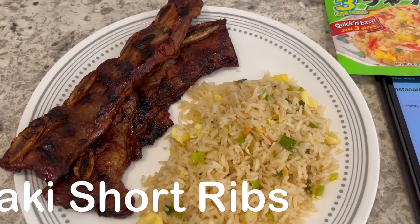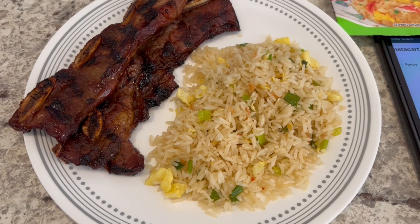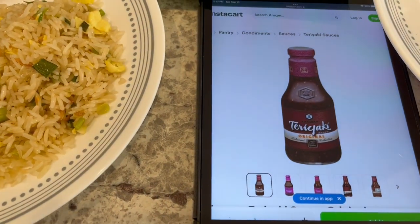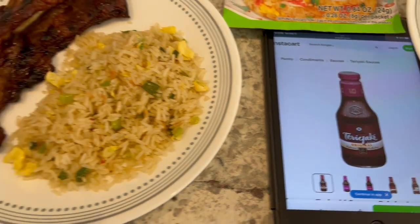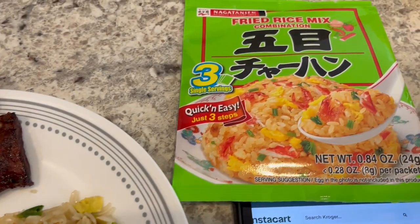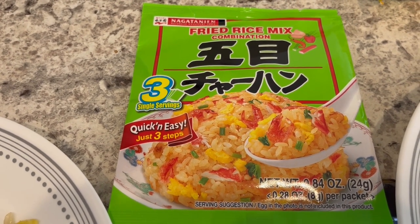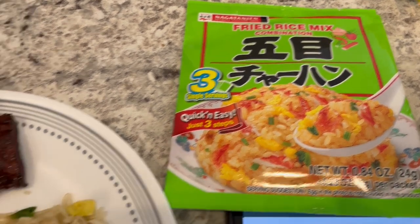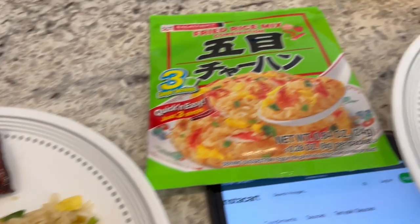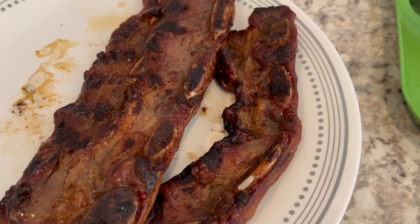For dinner tonight we are eating from our freezer again. Several weeks ago I found short ribs on sale, packaged them up individually, and put different marinades on them. For this batch I used Kikkoman teriyaki sauce, and Howard grilled them for us. I also made fried rice using a seasoning packet from H Mart, an Asian grocery store — it comes with three individual packages and makes one pan. I added green onion and an egg to it.